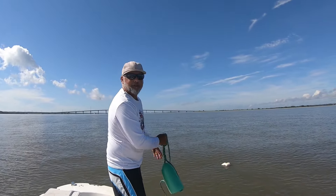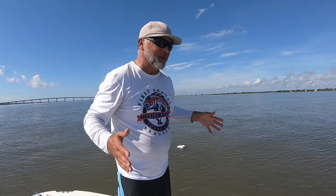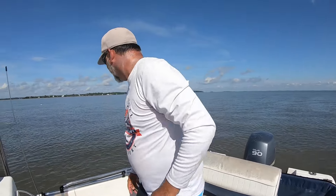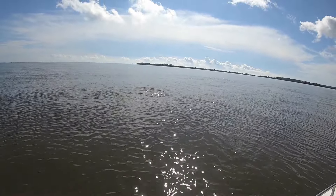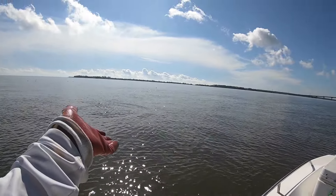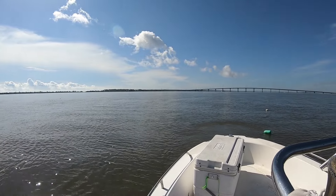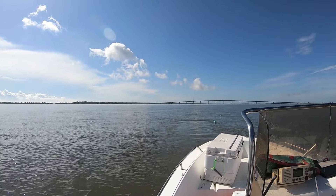All I can think about is getting back to that trawl net — pull, pull, pull! I'm thinking about these little dolphins too. They're driving us nuts, but that's okay — they're eating our bycatch. Give and take. We don't mind.